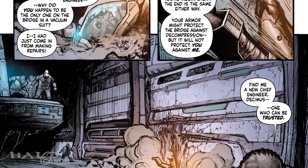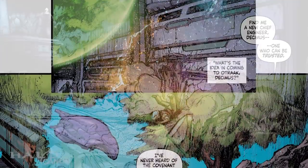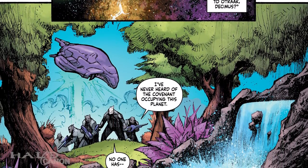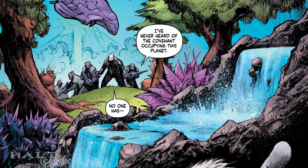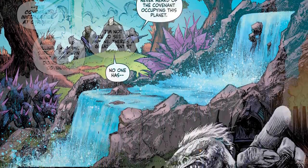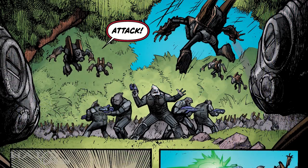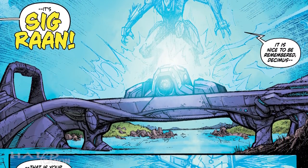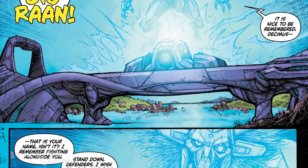Atriox then orders Decimus to find a new engineer. This leads us into the main story as Decimus brings a group of Jiralhanae to the planet of Ohtrak, a secret Covenant world, to find the Kig-Yar scientist known as Sigron. Just as they find the Covenant outpost, a group of Unggoy attack. Suddenly Sigron appears as a hologram, calling off the attack when she sees it is Decimus who stands at her doorstep.